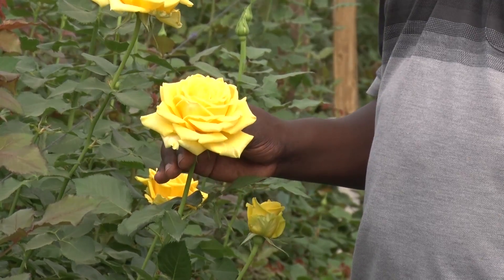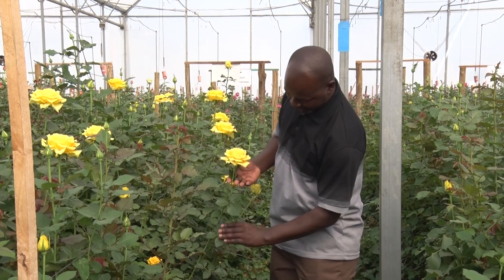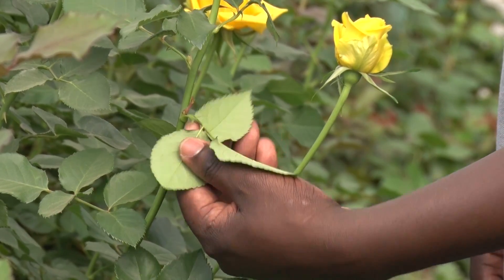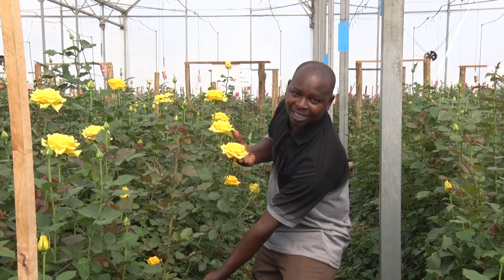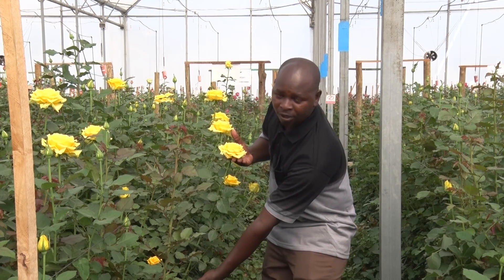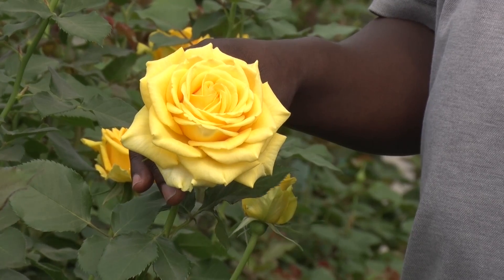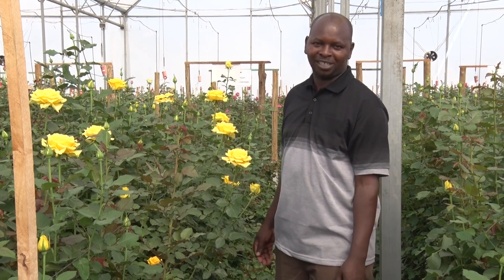Look at the quality of the result. Look at the leaves — very clean, very shiny, very bigger growth. Look at the branches; we were able to get branches that we never used to get before. Look at the bud size — very big, very good. It's amazing, these Real IPM products.